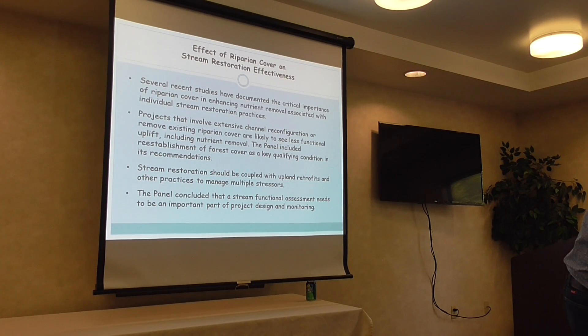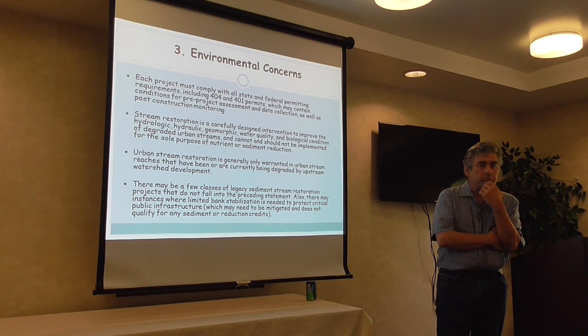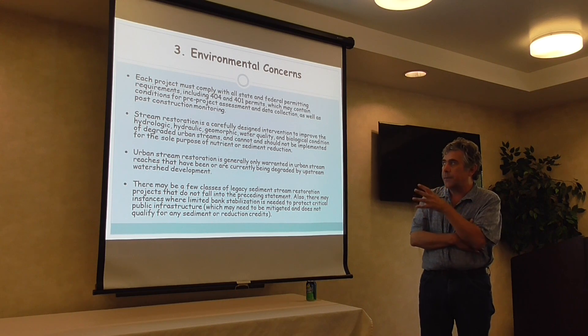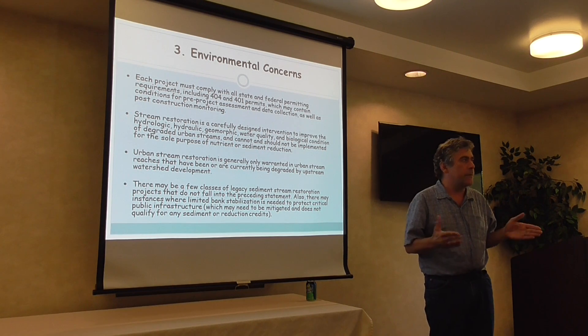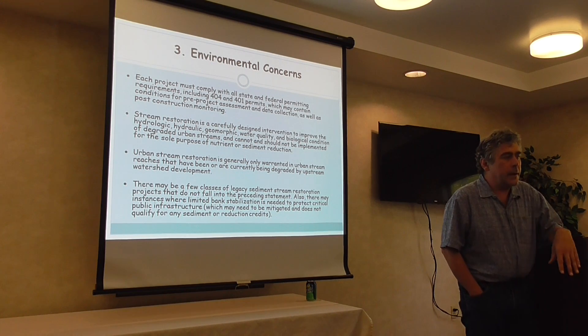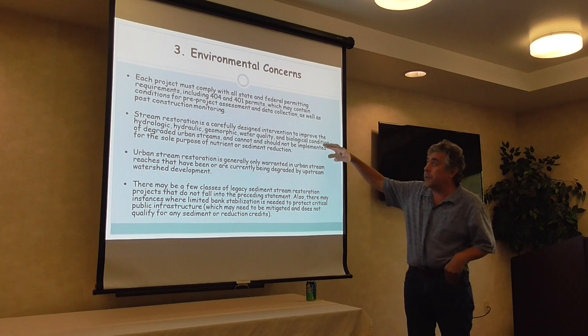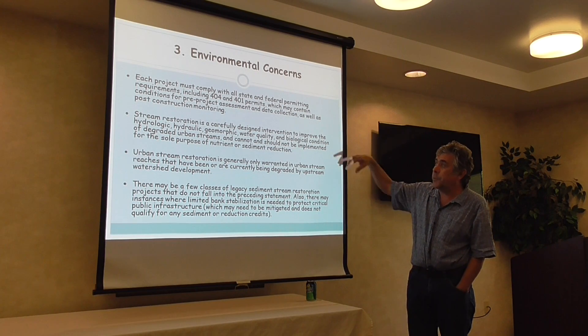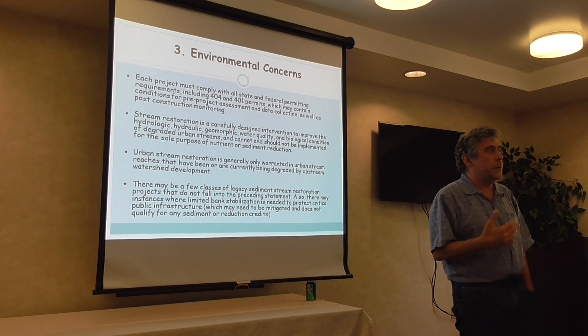Moving to the next level: environmental concerns. We've been regulating the stream corridor for about 30 years. Every project you do in a stream requires a 404 and a 401 permit, and those permits are not automatic. The panel said stream restoration should be a carefully designed intervention to improve the hydrologic, geomorphic, water quality, and biological condition of degraded urban streams, and should not be implemented for the sole purpose of nutrient and sediment reduction.